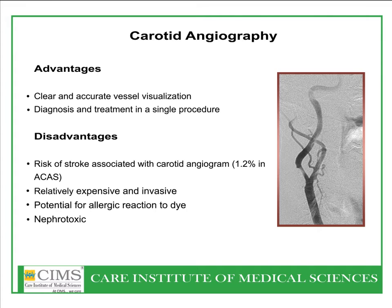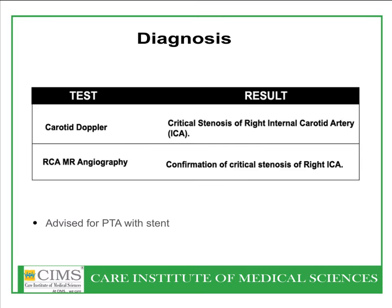Patients with renal insufficiency may be subjected to nephrotoxicity. This patient's diagnosis was established through carotid Doppler and subsequently MR angiography, showing right internal carotid artery critical stenosis.